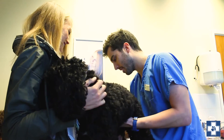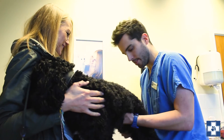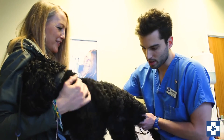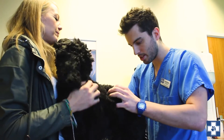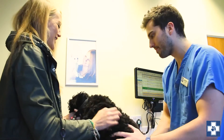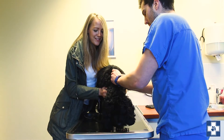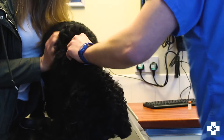Just have a feel of these legs. His legs feel fine. And then the last thing we do is just to check through his coat and make sure everything looks nice and normal there, which it does. Perfect. So that's coming up — well done. You barely noticed that.